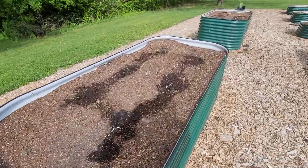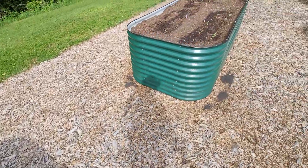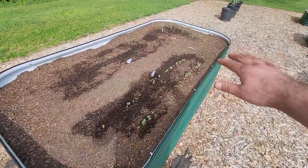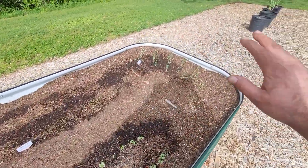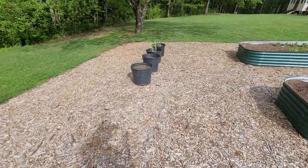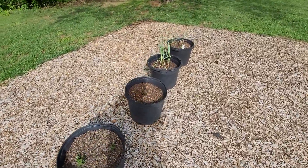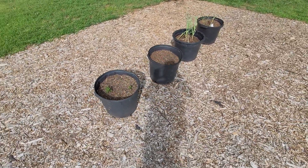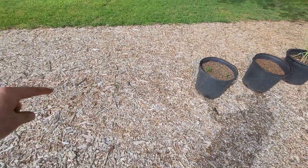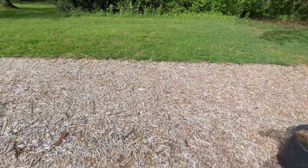We've got watermelon over here — this whole bed is going to be watermelon. And then this bed is radishes on this side, carrots on the other side, red onion over here, and then a couple more onions. And potatoes that we potted up before we started the garden. Probably going to get a couple more big containers and just continue on with potatoes, because it's so much easier to harvest when you can just dump it out.